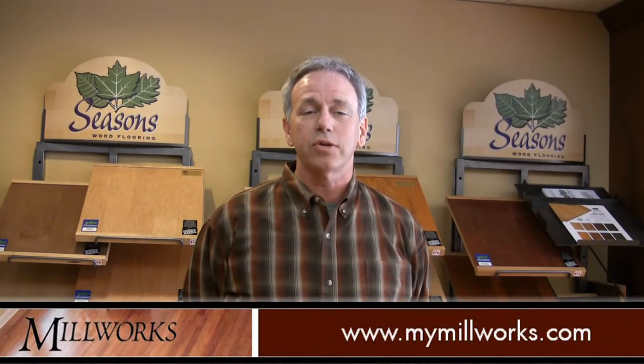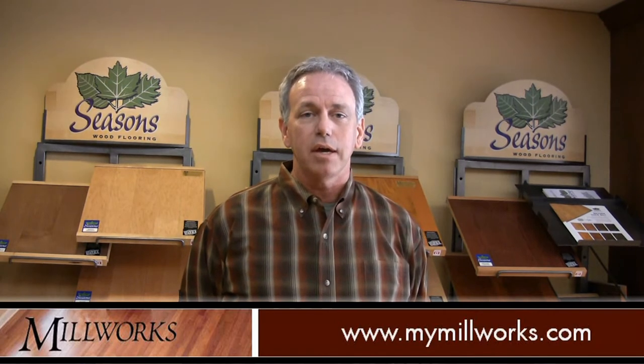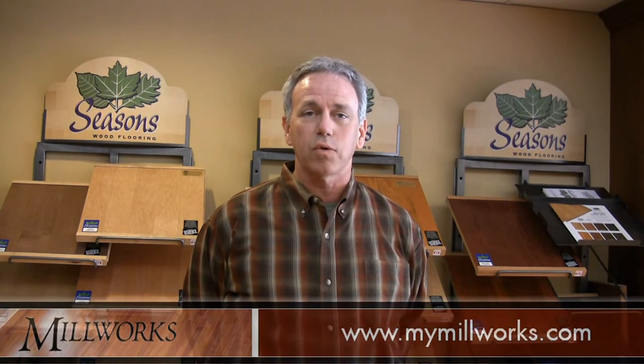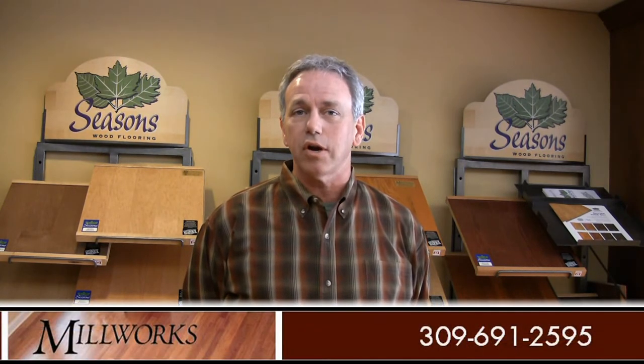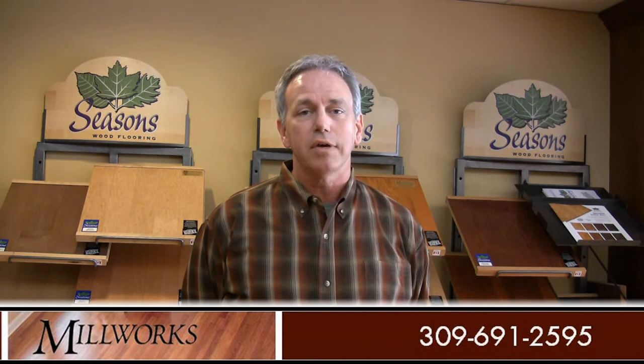Thanks for visiting us at Millworks today. Visit us online at mymillworks.com, and you can see our locations and store hours for any of the three locations here in Central Illinois. Our numbers are on the website — give us a call with any questions you have. Even if you have an existing problem you need answers to, give us a call and we'd be glad to help.